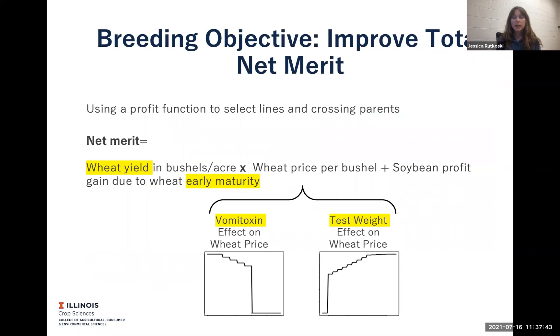The other big change that I implemented was to really well define the breeding objective and to make it very consistent and really targeted towards profitability. To do that, I use a profit function to select lines and crossing parents, and I take the major traits that affect profitability and combine them in such a way that I have an estimate of the profit potential of every line.